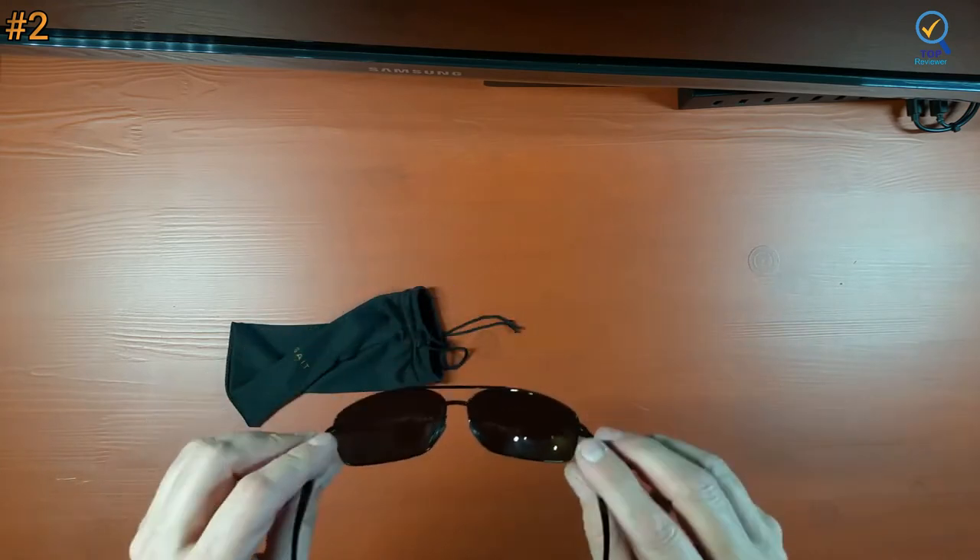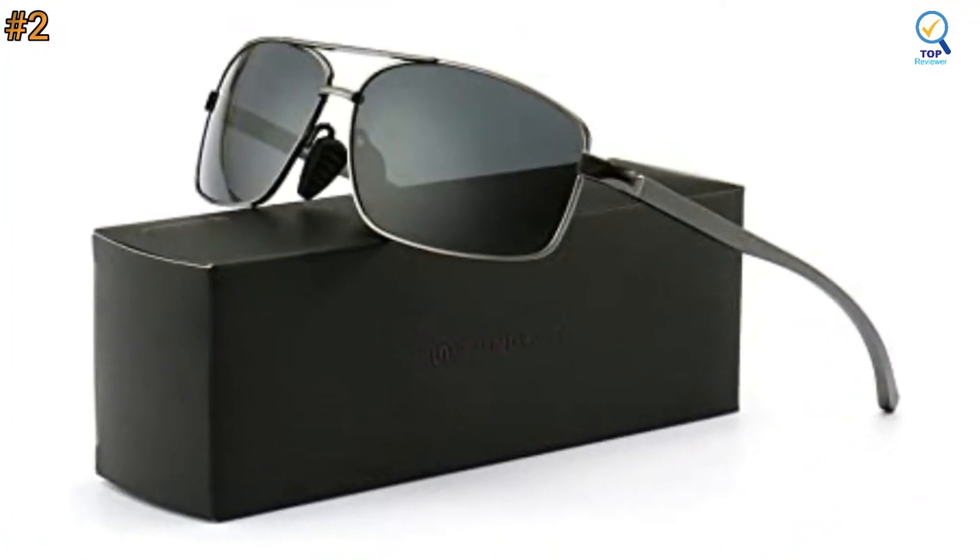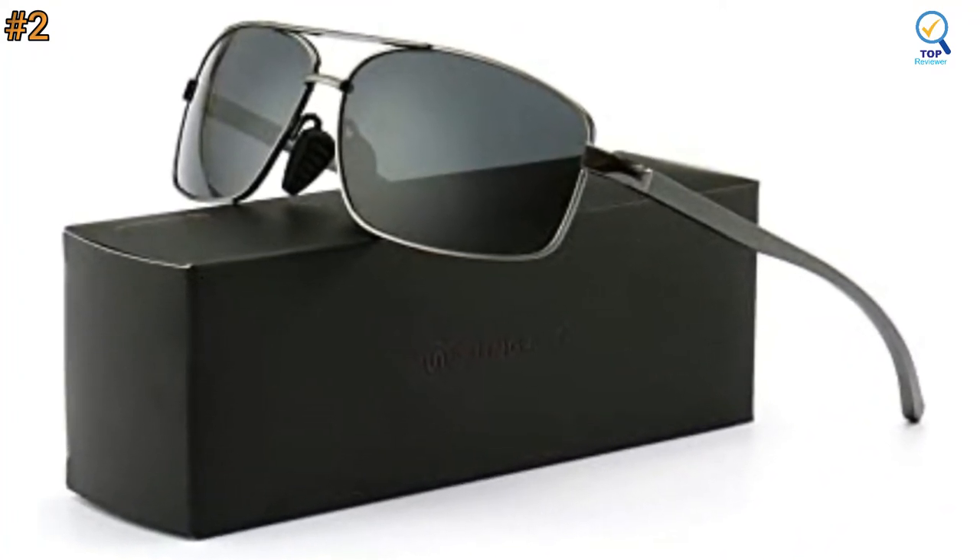These sports polarized sunglasses are also ideal for driving, golfing, running, fishing, climbing, trekking, and other outdoor activities.